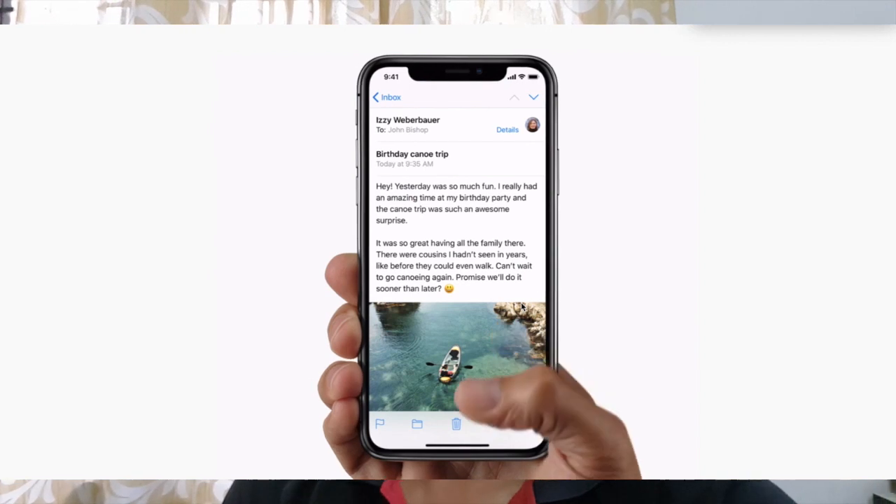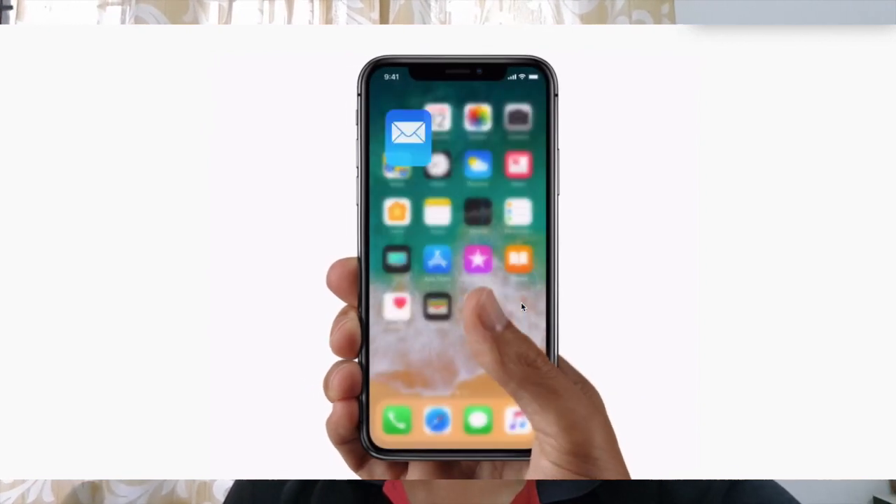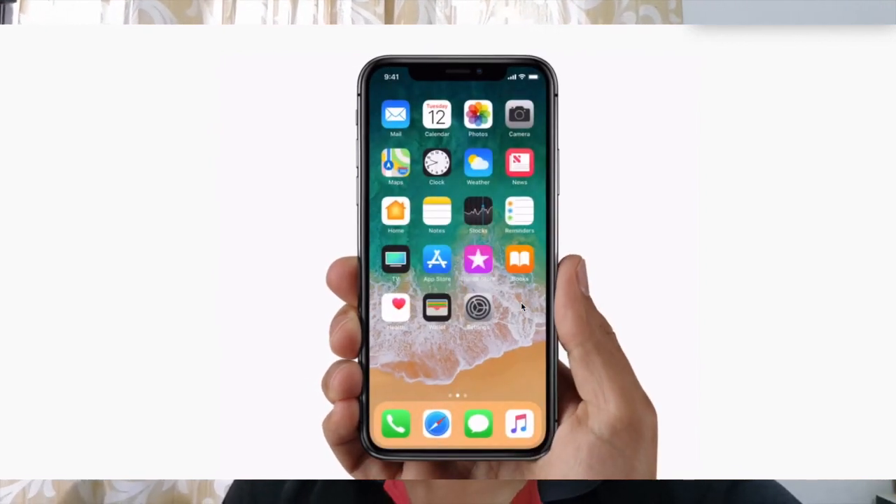Now as the home button is removed, we will be thinking about how we can reach the home screen or do navigation in iPhone. Now everything in iPhone works with gesture control. From the bottom, if you swipe up fully you will be redirected to home, and if you swipe halfway you will be redirected to multitasking. From the top right if you swipe down, you will get the control center, and from the top left swipe down you will get the notification toggle.